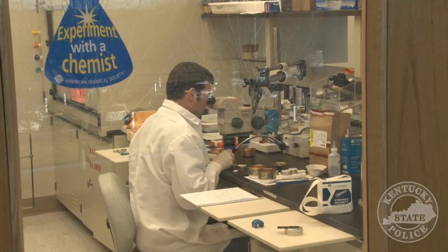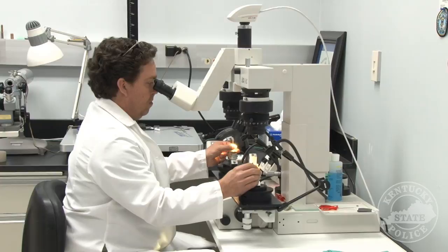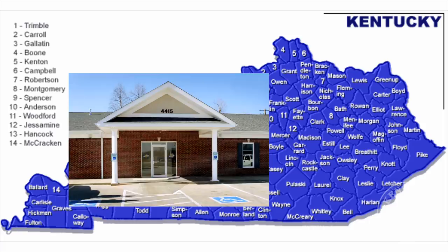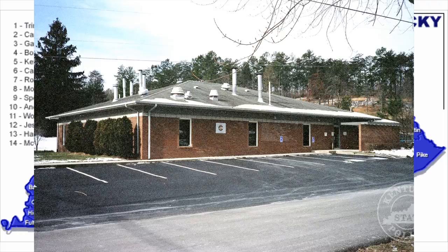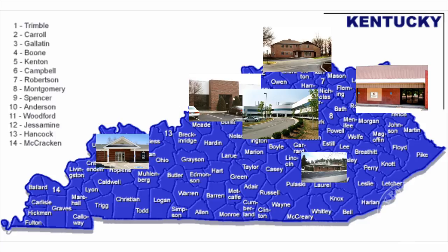The KSP Forensic Lab consists of 91 forensic scientists who serve 450 law enforcement agencies. Last year, they processed 53,000 cases among Kentucky's 120 counties. There are six forensic lab locations in Kentucky: the Western Lab in Madisonville, the Jefferson Lab in Morville, the Southeastern Lab in London, the Eastern Lab in Ashland, the Northern Lab in Cold Spring, and the Central Lab in Frankfort, Kentucky.